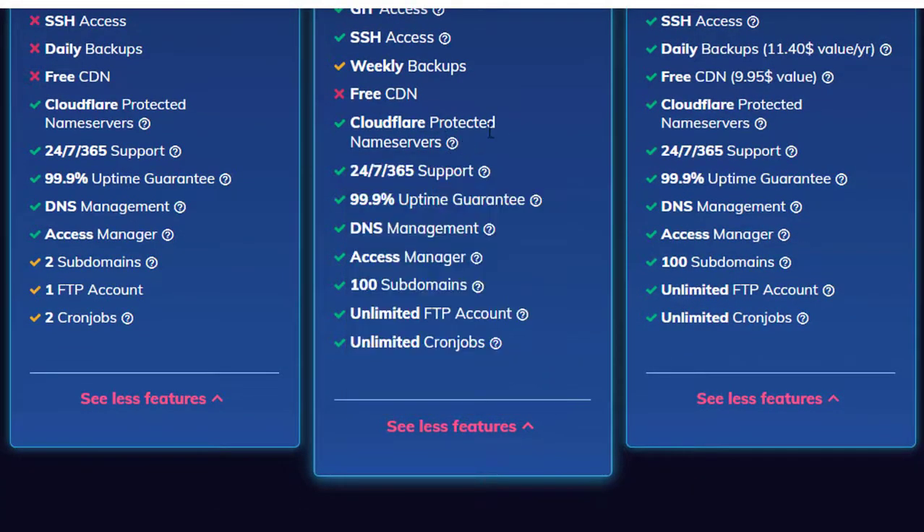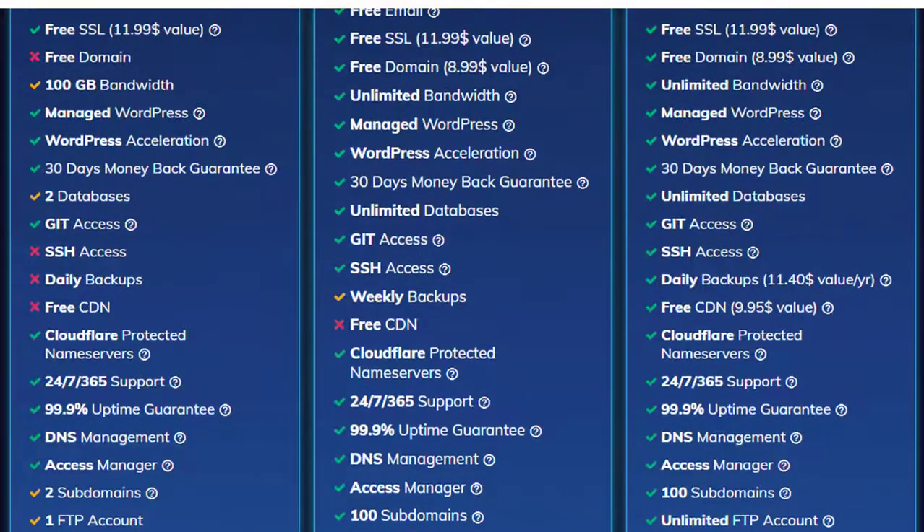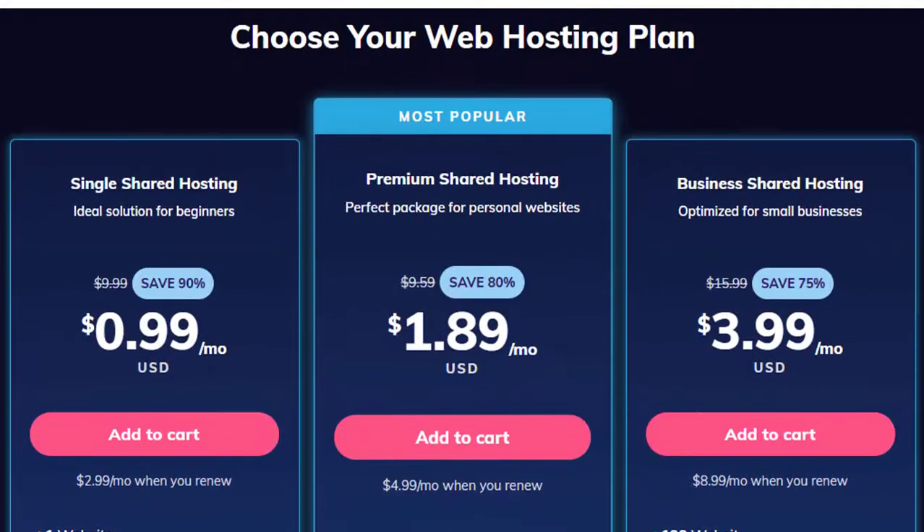You also get Cloudflare-protected name servers, 24/7 support, 99.9% uptime guarantee, and DNS management — basically everything you need for a good hosting plan. You get all of this in the Premium Shared Hosting of Hostinger, and you save up to 80%.